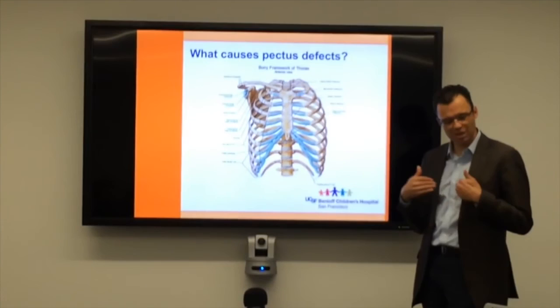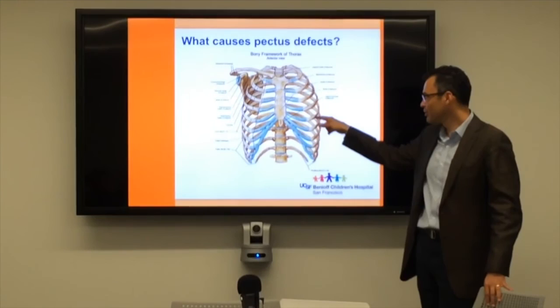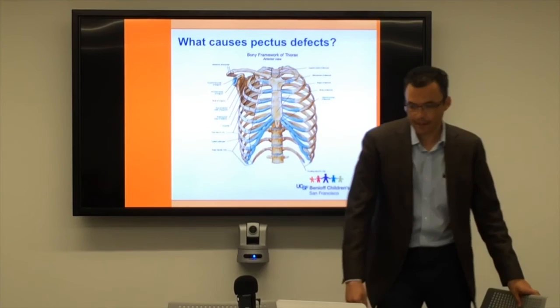One thing that argues against that theory is that some kids are actually born with this — most commonly with the sunken chest, but also with the chest that sticks out. Sometimes that will get a little bit better. But for the most part, we think that because of this period of rapid growth, these flexible cartilage parts allow the chest to just either come out or cave in. We have no way of really proving that other than observation.